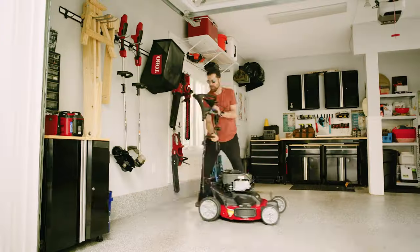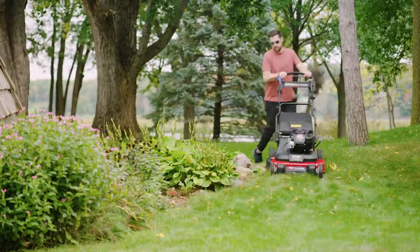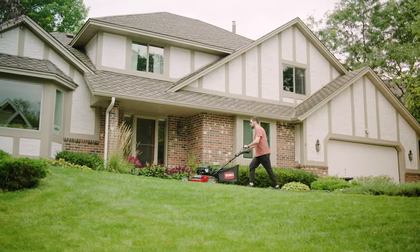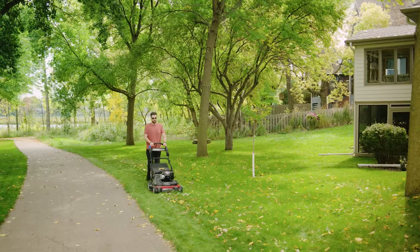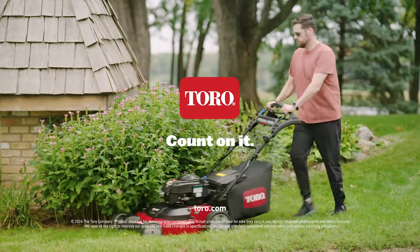Durable. Convenient. Fast. With Toro's Time Master on your side, you'll have the best yard in the neighborhood in no time. The 30-inch Time Master — only from Toro.